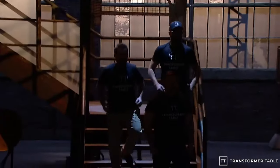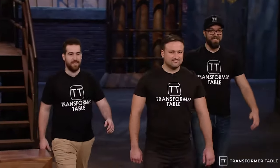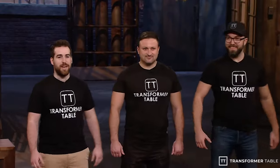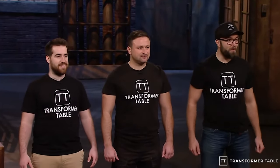And finally, a trio from Montreal, hoping the Dragons will want a seat at their table. Hello, Dragons. I'm Alex. I'm Soslan. And I'm Richard. We're from Montreal, Quebec, and we're asking for a million dollars for a 20% stake in Transformer Table.